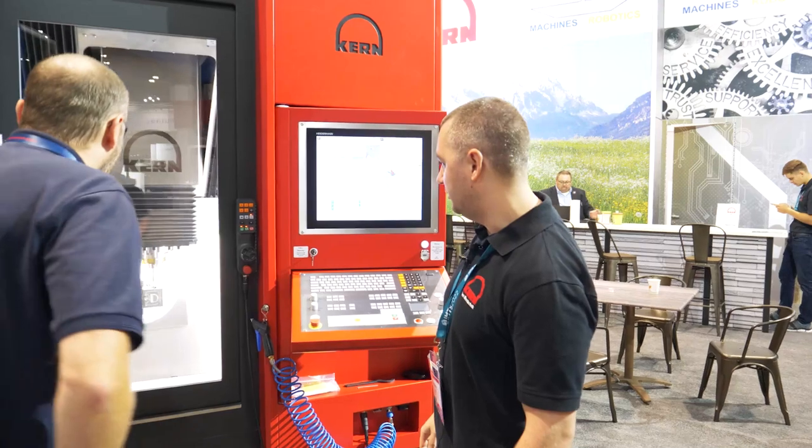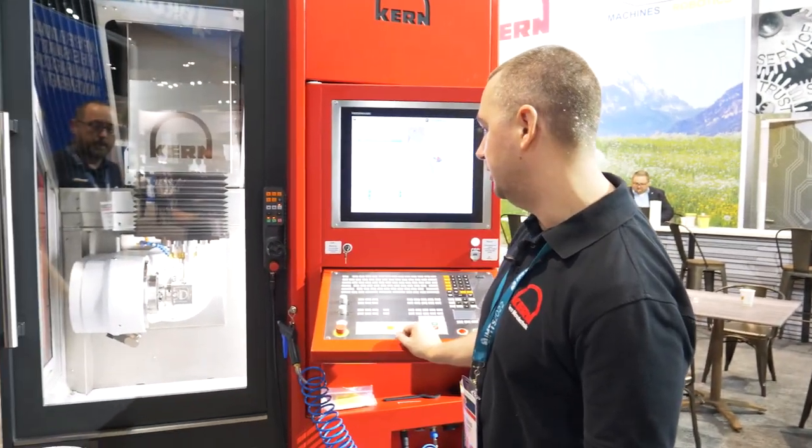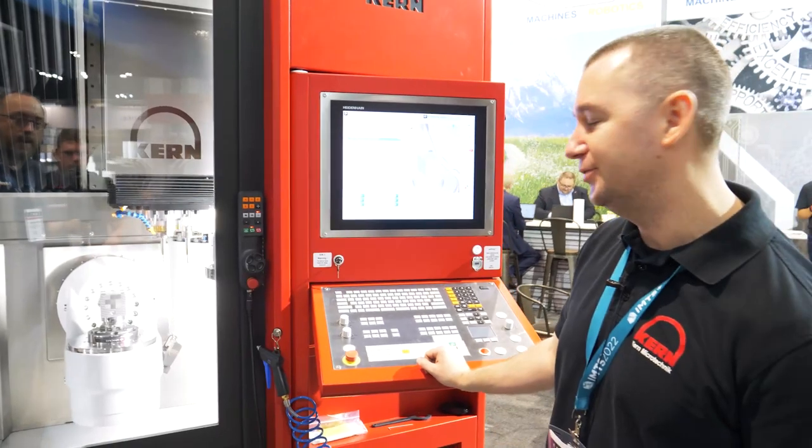Looks like we've got some cool stuff going on in here. This is one of our demo parts that we're running this year. Doing some — this is a high-feed mill from Frasia, switching to a tangential barrel mill here. I see the barrel cutter coming out now.